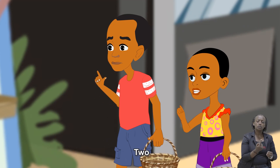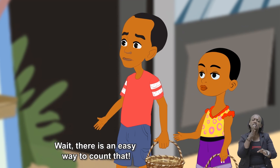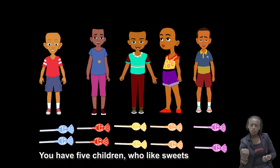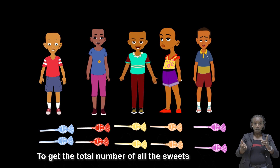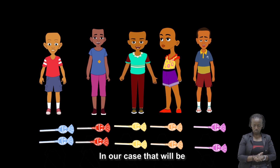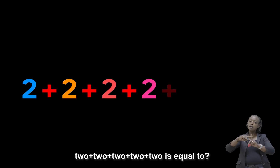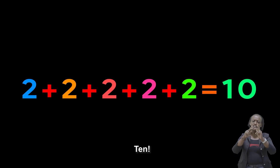One, two, three, four, five. Wait! There is an easy way to count that. You have five children who like sweets and you want two sweets for each one. To get the total number of all the sweets, you add the number of sweets for all five children. In our case, that will be two plus two plus two plus two plus two, which is equal to ten! Very good!